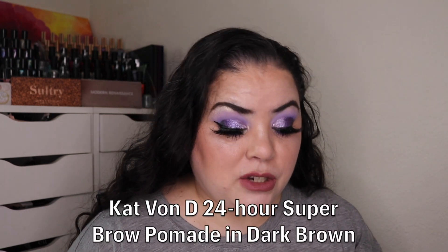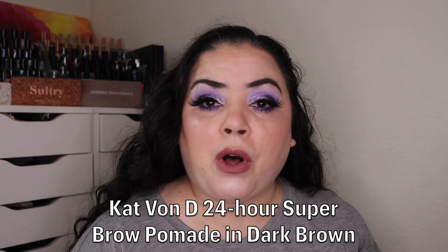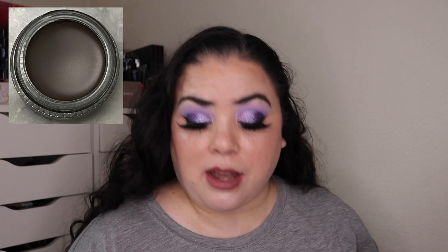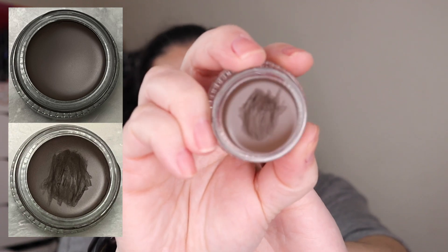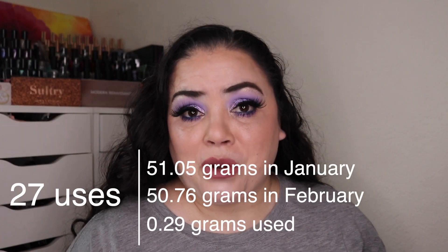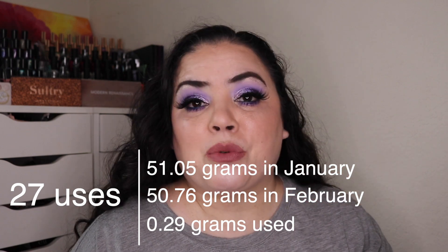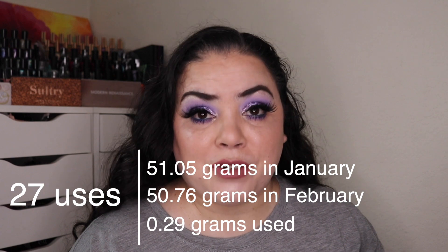The first product is for the letter K. This is my Kat Von D 24 Hour Super Brow Pomade in the shade Dark Brown. This was brand new when I rolled it in here and over the past month I have used it 27 times and this is what it's looking like. I have made a pretty decent dent in this brow pomade. This intimidated me when I first started using it — I didn't want to use it because I was very intimidated by a brow pomade. I've heard the stories of it taking panners forever to finish up.